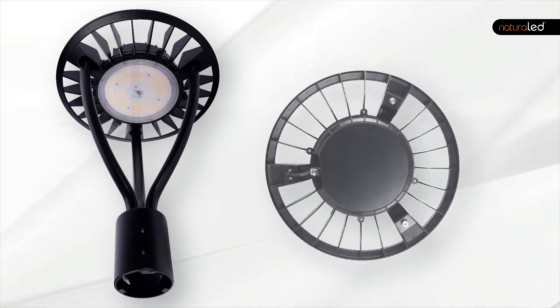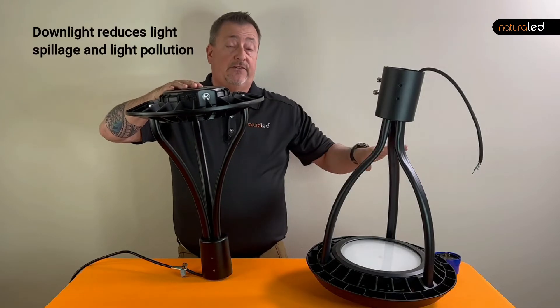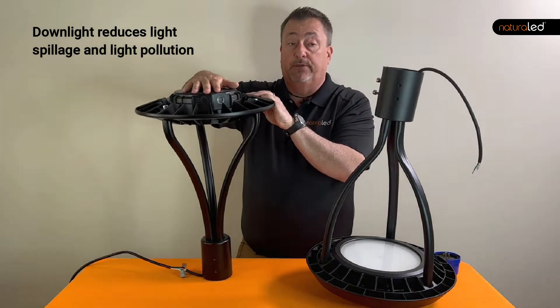Not only do these look really modern and contemporary, but the light produced casts downward. It eliminates light trespass to the night sky and protects the beautiful sky from any light pollution.